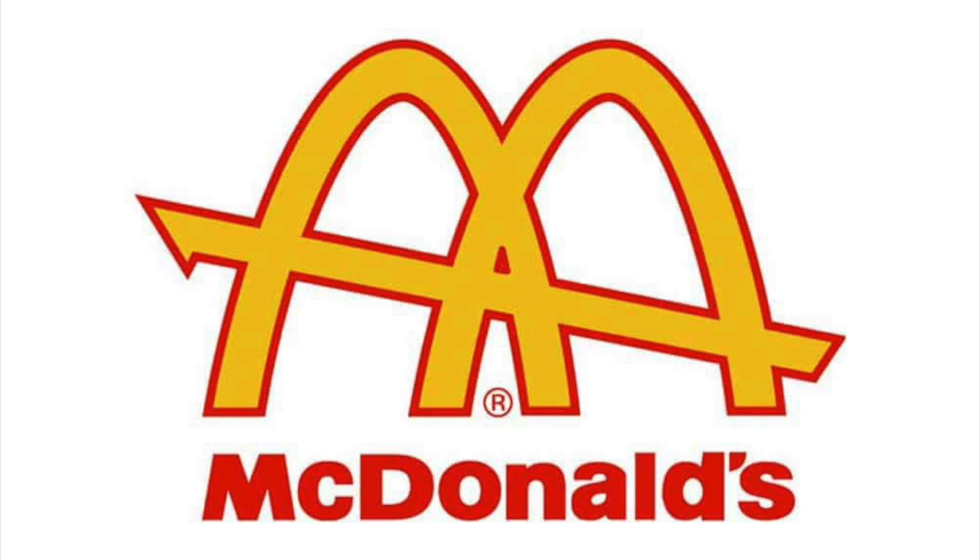I like this logo a lot. It's among one of their best logos, along with their current one, of course. I like how the M in this logo is represented by a bow and arrow. This is probably a reminder that they are always famous for their golden arches. But regardless, this is still a fantastic logo.